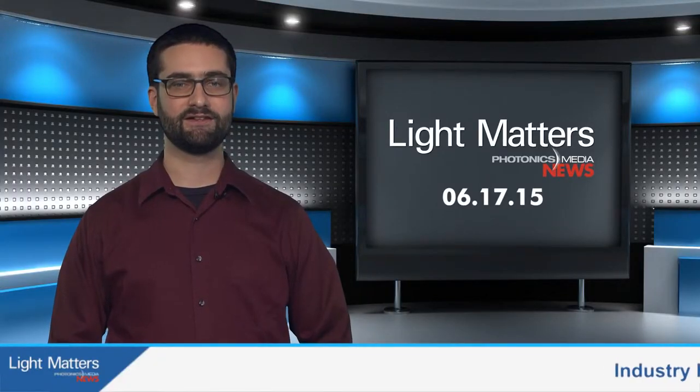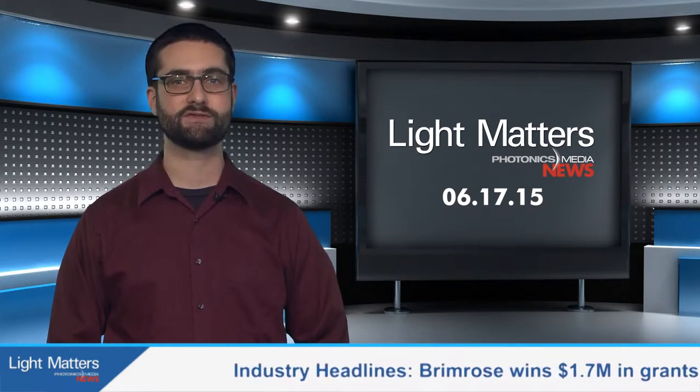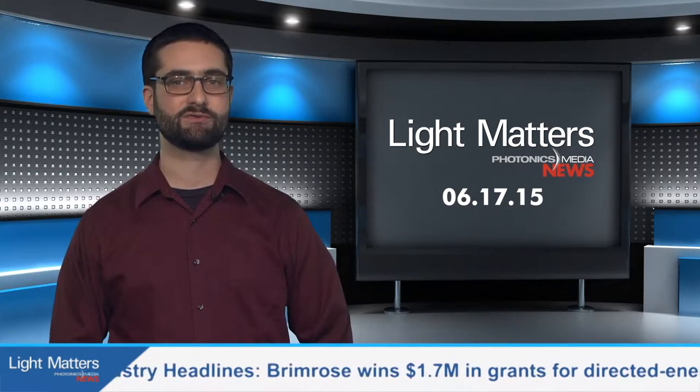Welcome back. Last week, Photonics Spectra Editor Justine Murphy was in Long Beach, California for the 30th Annual Sensors Expo and Conference. Here she is with a recap.